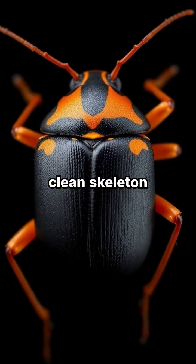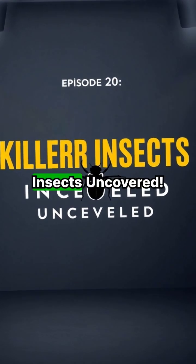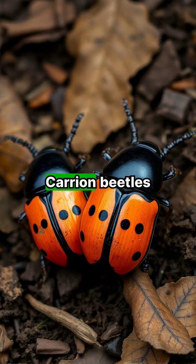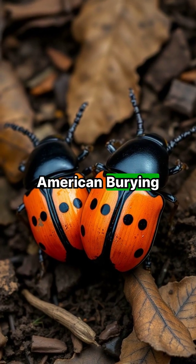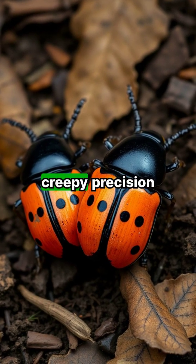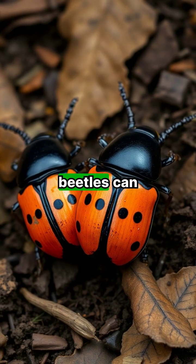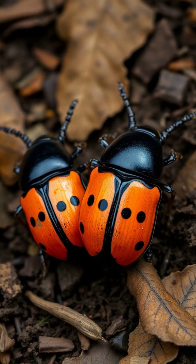What beetle can turn a corpse into a clean skeleton overnight? Welcome to episode 20 of Killer Insects Uncovered. Carrion beetles, especially the American burying beetle, are part of nature's cleanup crew, but they operate with creepy precision. These large black or orange patterned beetles can locate a dead body from miles away.